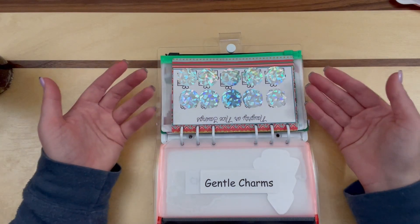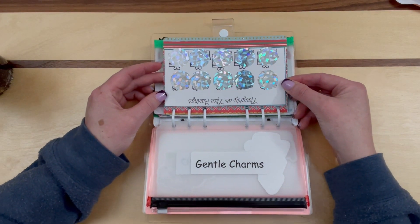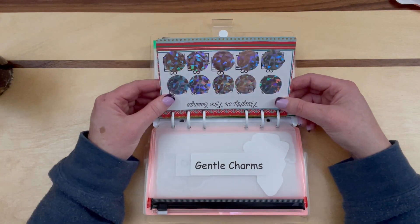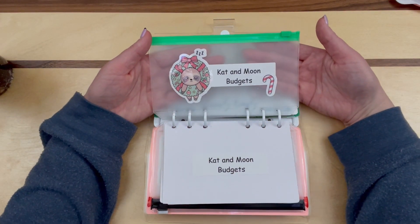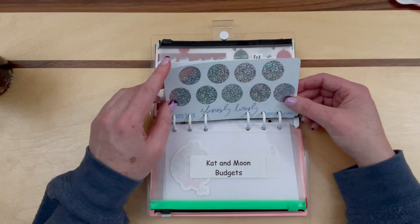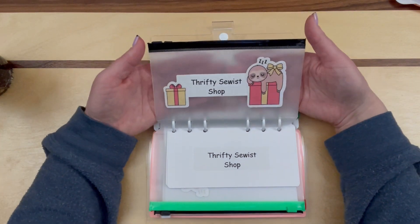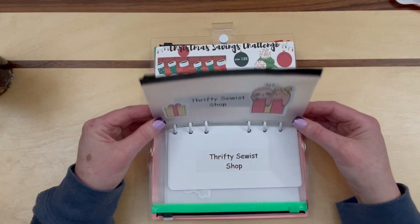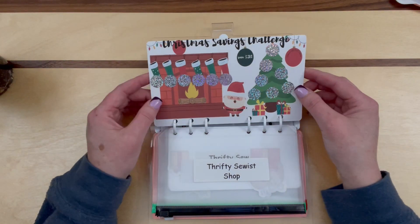I already showed these to you so I'm not going to keep flipping back and forth — I really just want to show you the envelopes I made to go with each. These are the Naughty and Nice savings — the two from Cat and Moon Budgets — and here is the envelope I made to go along with that. These next ones are from Wendy, the Thrifty Sewist — two scratch-offs from her — and here is the envelope I made for those. I ordered a small pack of sloth Christmas stickers and ended up having just enough along with two other stickers.